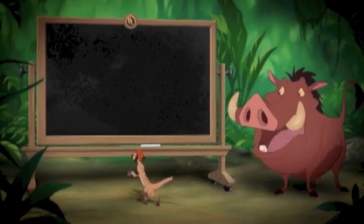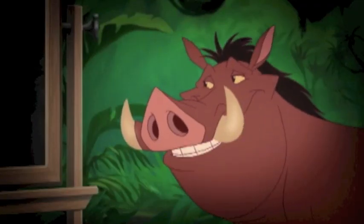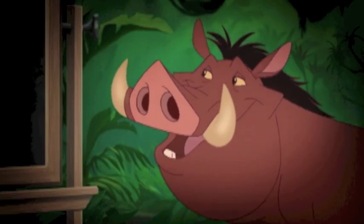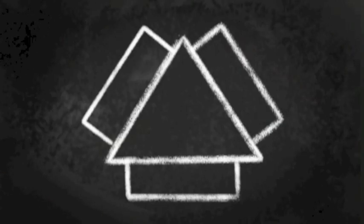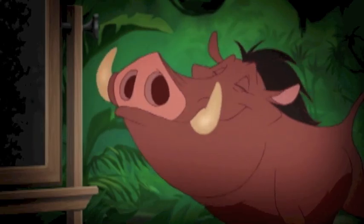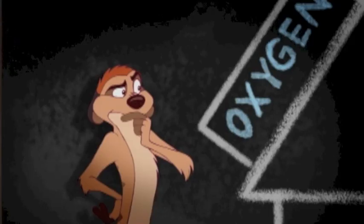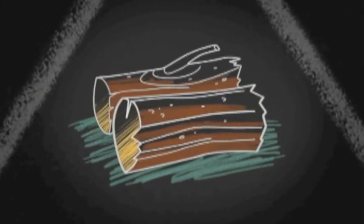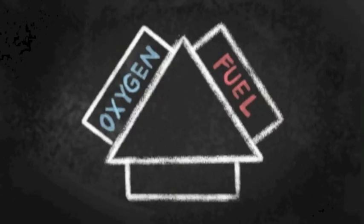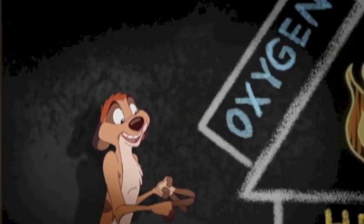Hey, nice blackboard. We really need to know fire safety. Now, draw a big triangle. If we really want to understand fire, we have to start with the fire triangle. For fire to burn, it needs three things: oxygen, like in the air around us; fuel — anything that can burn, like wood and the gas in the grill; and heat. The fire triangle: oxygen, fuel, and heat.